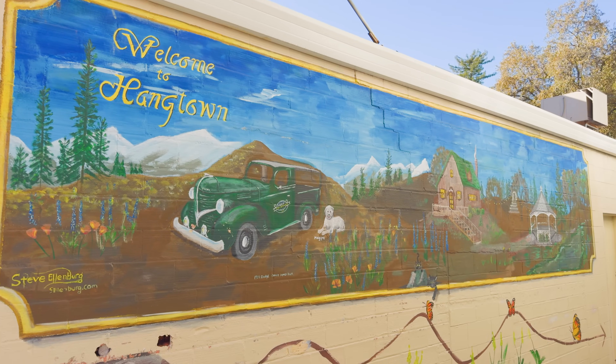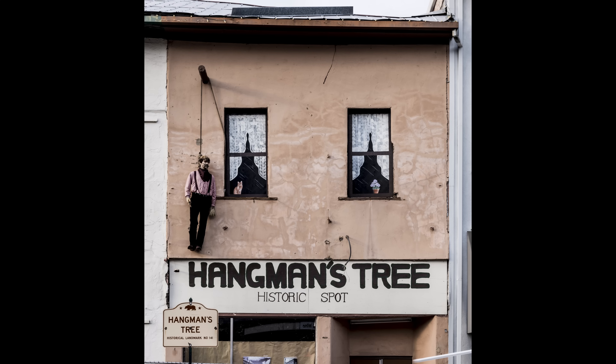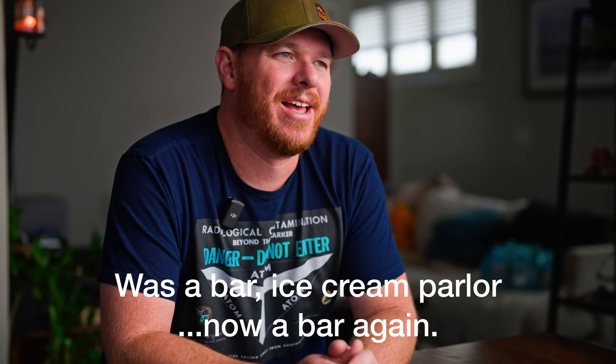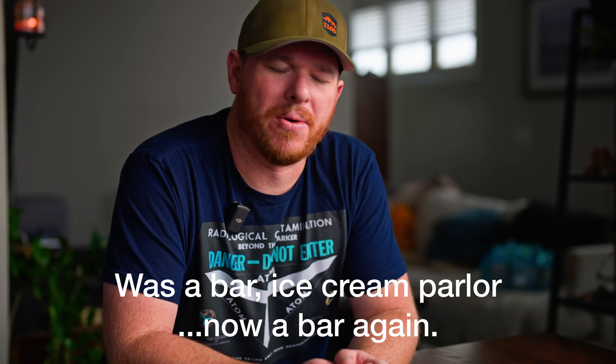Placerville is actually called Old Hangtown because they used to hang all the criminals here in town at the hangman's tree, which is now actually an ice cream parlor of all things. It used to be a bar — at least I think it used to be a bar — and that's actually where the tree was that used to hang everybody. Legend is that there's actually a stump of the original tree down in the basement of this building.